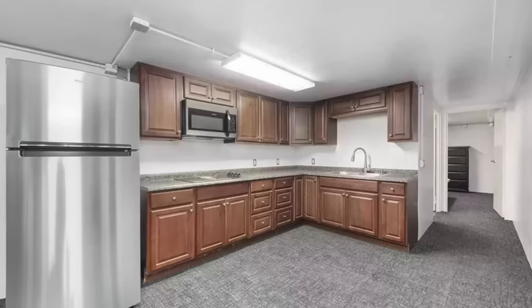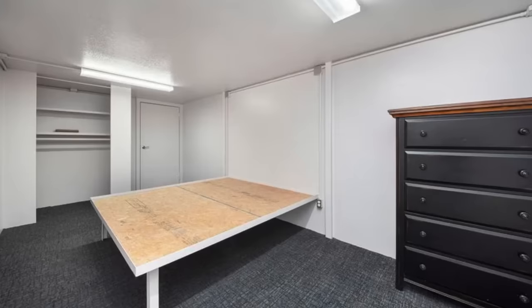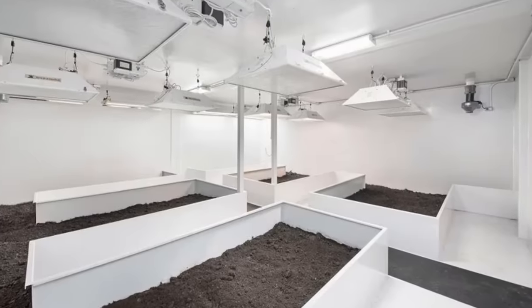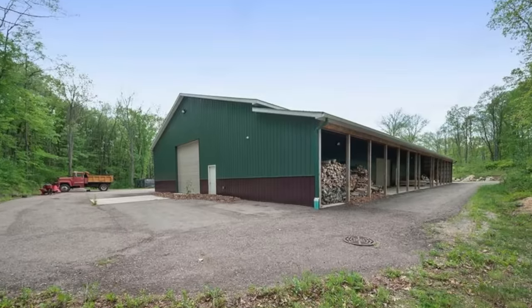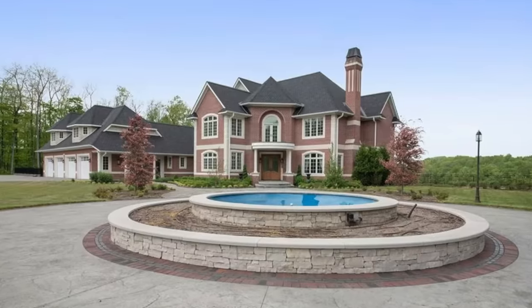The sprawling retreat has been kitted out with everything you need to survive the end of the world. There's a kitchen, numerous bathrooms and bedrooms, and even an underground garden with indoor growing equipment where you could grow your own produce. The bunker also boasts a unique soundproof room that could come in handy if you need to lay low. Other plus points include the estate's 7,200 square foot outbuilding, which was converted into an additional home, allowing the new owner to create another self-sufficient home.